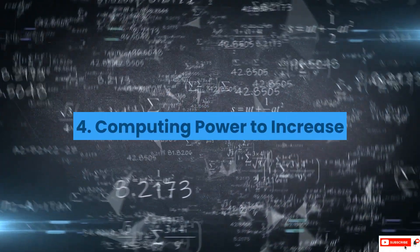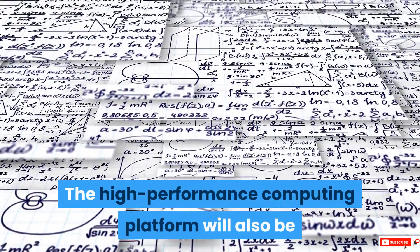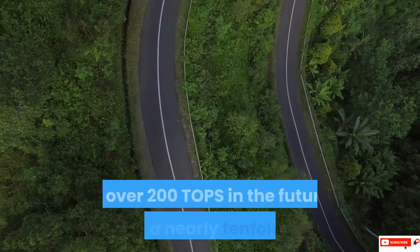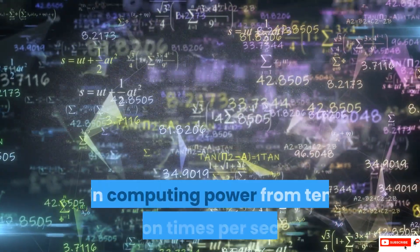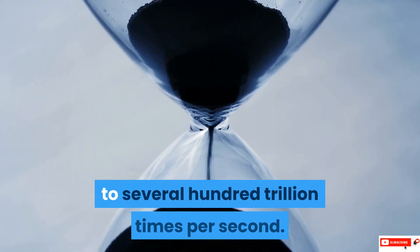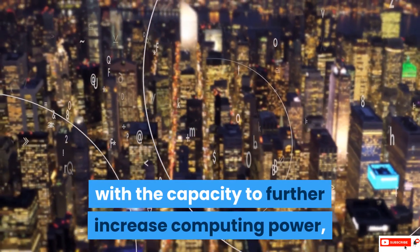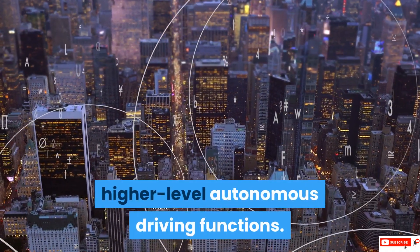4. Computing Power Increase — the high-performance computing platform will also be significantly upgraded from 30 TOPS (tera operations per second) to over 200 TOPS in the future, delivering a nearly tenfold increase in computing power, from 10 trillion times per second to several hundred trillion times per second. The system is designed with the capacity to further increase computing power, supporting the implementation of even higher-level autonomous driving functions.